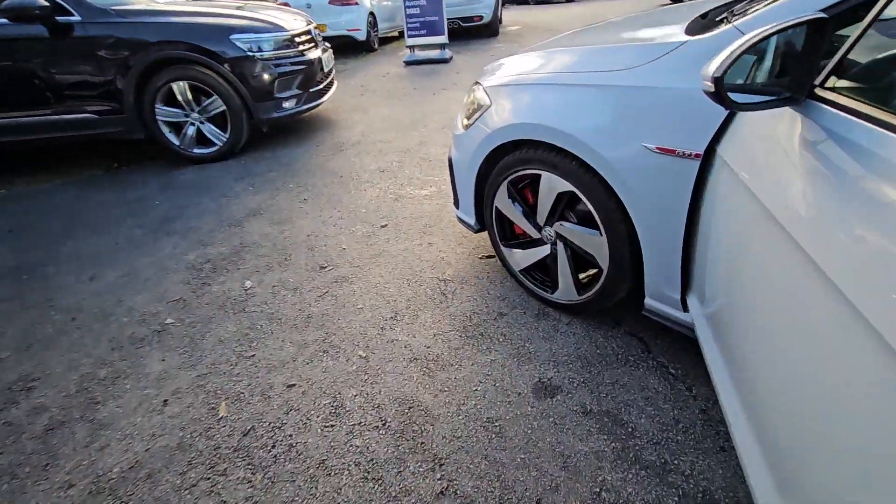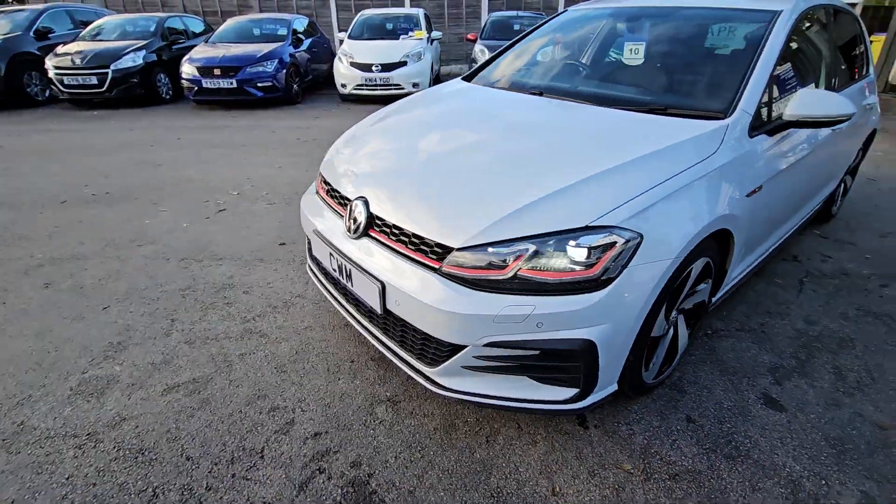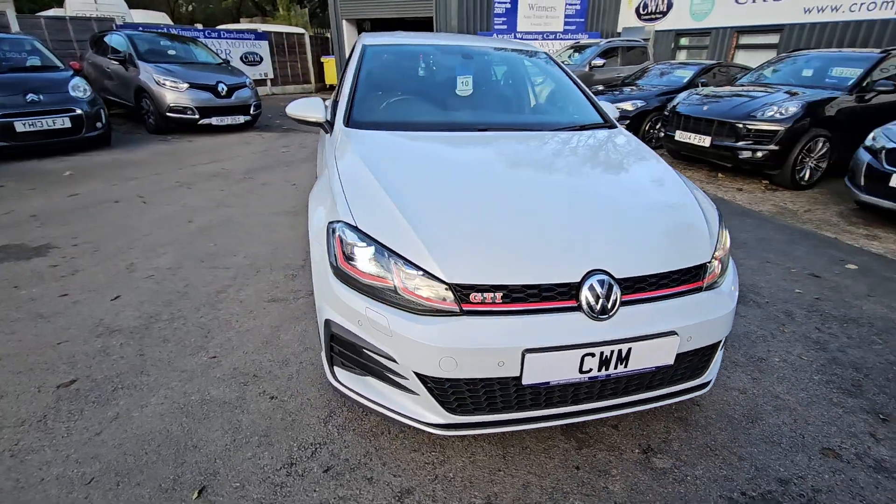For more information on this vehicle, for a part exchange appraisal or for finance figures, give us a call on 01204 393 181. Thank you.